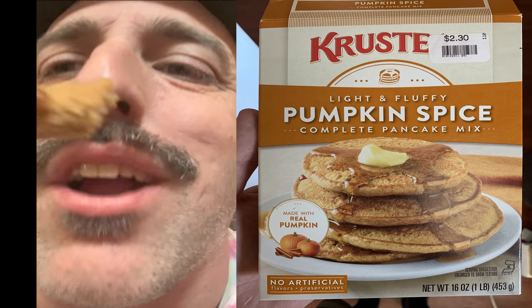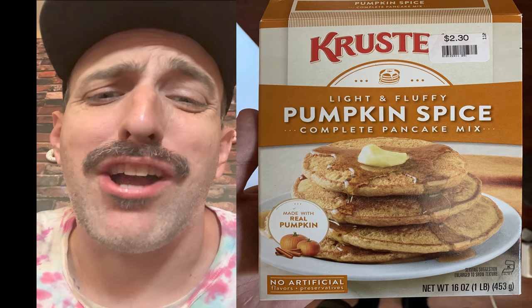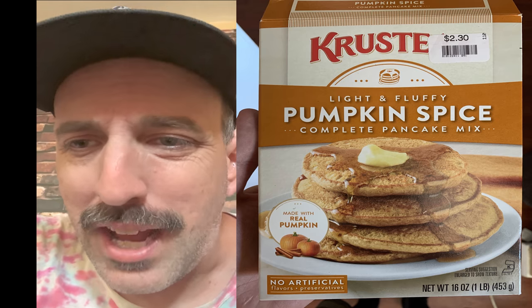I'm not saying this is blow-your-mind great. I'm saying if you need a little pumpkin fix in your pancakes, turn it up a little — fall vibes, a little Thanksgiving joint. Something nice and easy — crusty pumpkin spice pancakes. Pretty good.